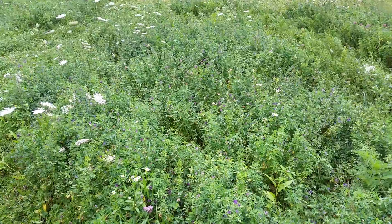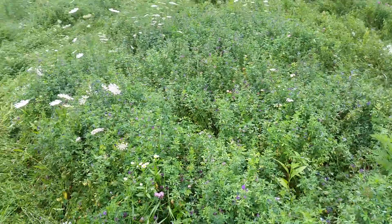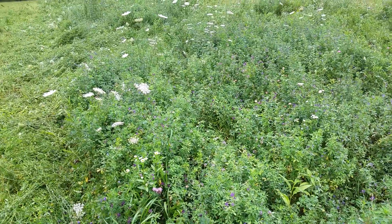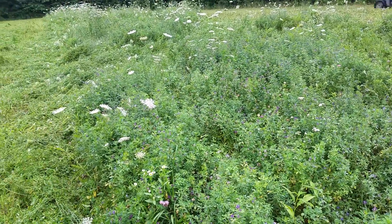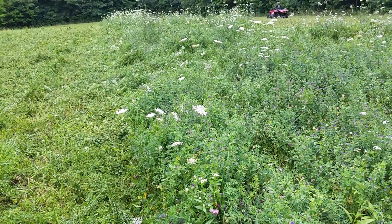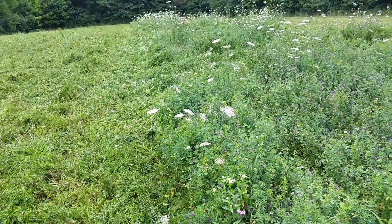As you can tell, this plot is about a foot and a half tall. I'm gonna mow it one last time — it's middle of July. This plot is about an acre big.